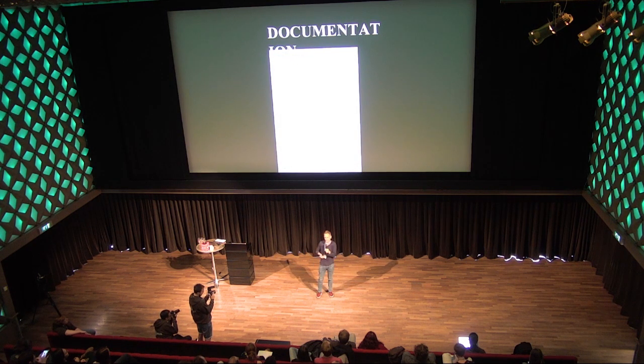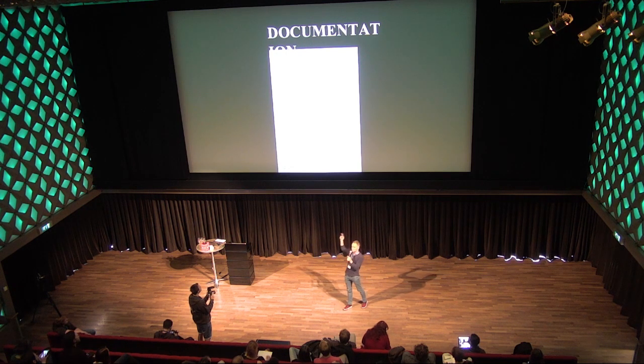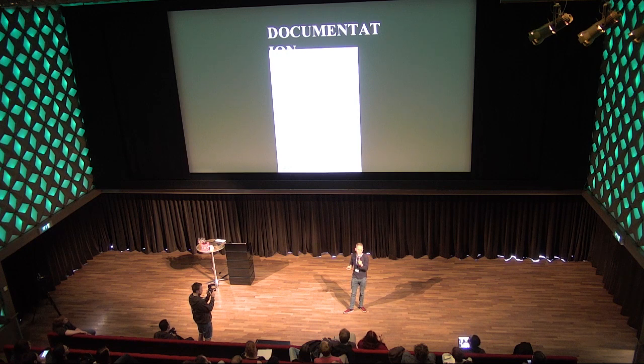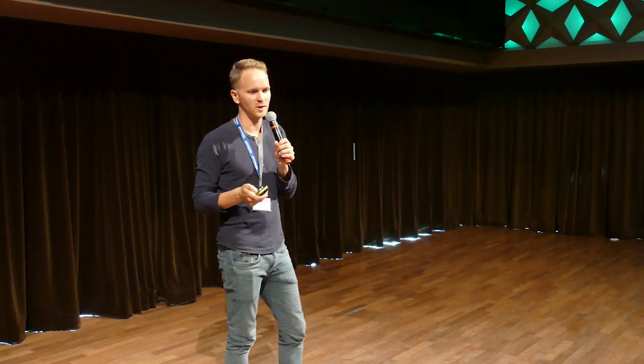Documentation also means writing on Wikipedia — together with others, not on our own. We have a list of all the games in the games canon, and we've been working to ensure every game has a Wikipedia article. What used to be a red-link list is now almost entirely blue links — as of a week ago, all of them have articles. We now have online documentation available to people.